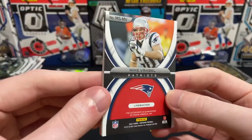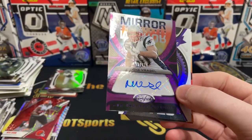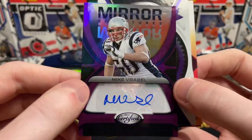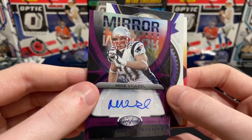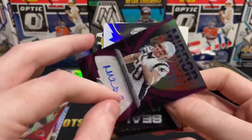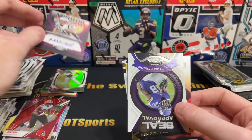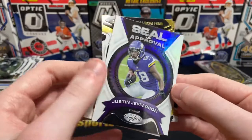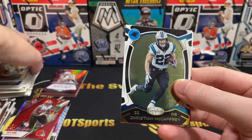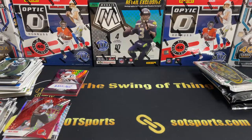Oh, no way. What? Mike Vrabel autograph — on the Pats! That is insane. Is that a number? It is — 10 of 10! Mike Vrabel auto. That is sick. That is a sick PC hit. 10 of 10 Mike Vrabel. Wow, I can't believe that. Justin Jefferson, Roethlisberger, and C-Mac. That's a nice pack. 10 of 10 Pats auto — how can I complain with that?